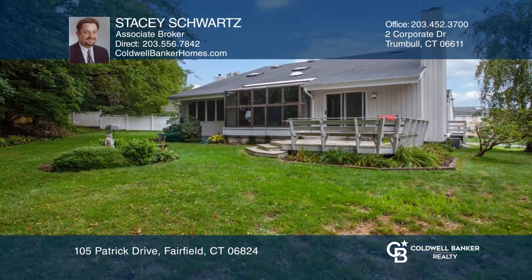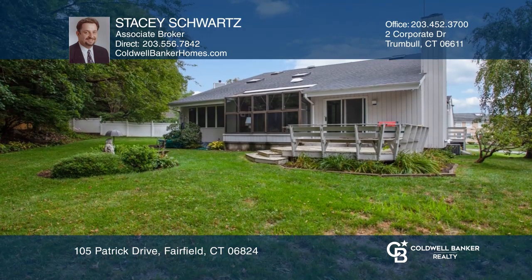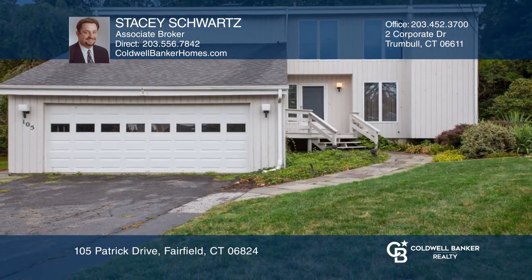A two-car garage and full finishable basement complete this home. Invest in your future by calling Stacy Schwartz today.